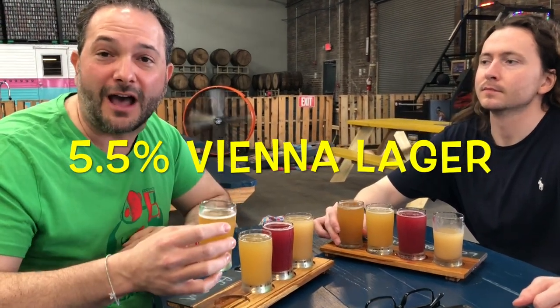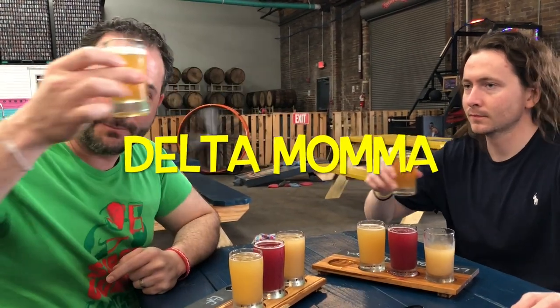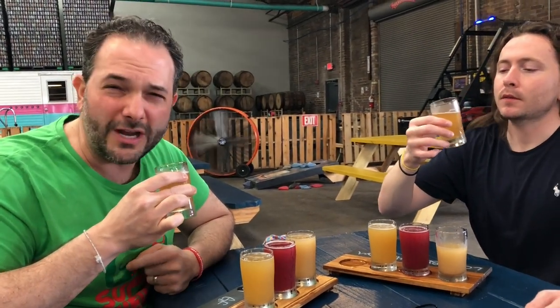I'm gonna start off with this Vienna lager called Delta Mama, coming in at 5.5%. Cheers, Jeff. Thick — look at that, can't see a lick through that.